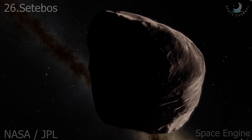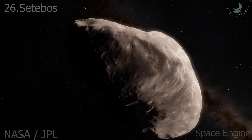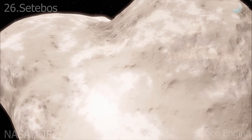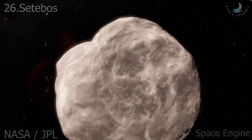Setebos is one of the outermost retrograde irregular satellites of Uranus. The orbital parameters suggest that it may belong to the same dynamic cluster as Sycorax and Prospero, suggesting common origin. Its estimated mean radius is just 24 kilometers.